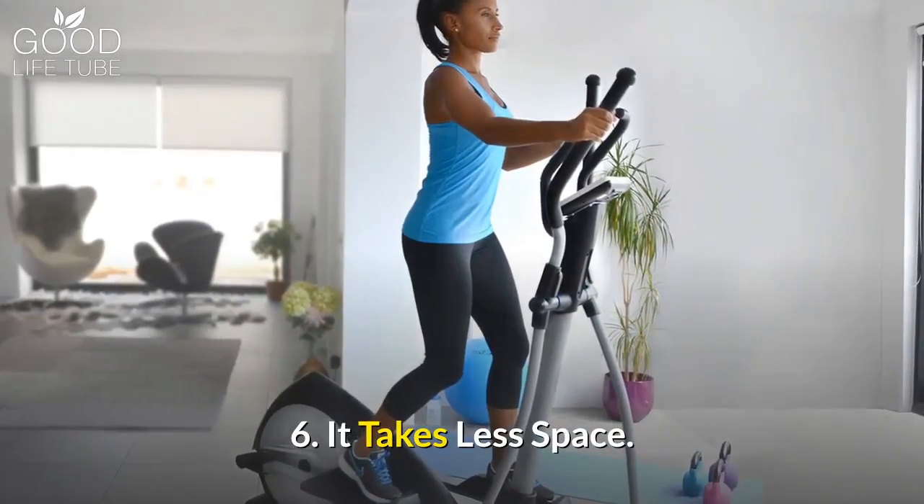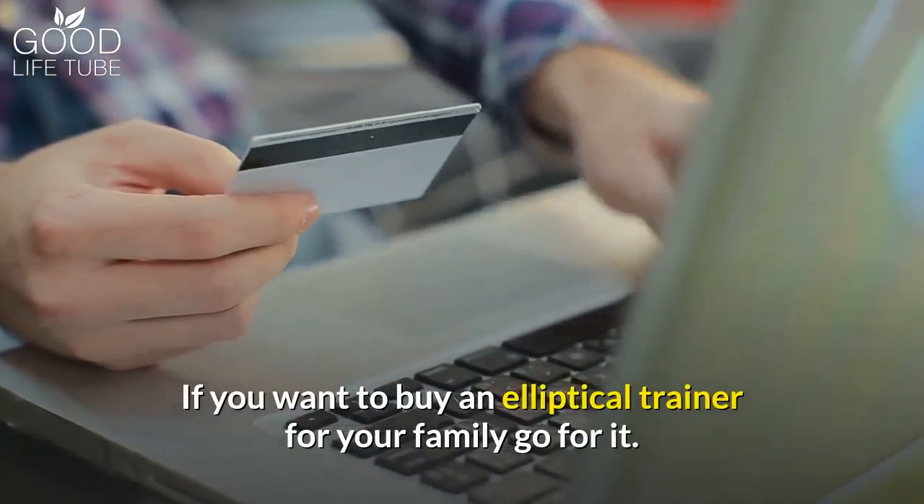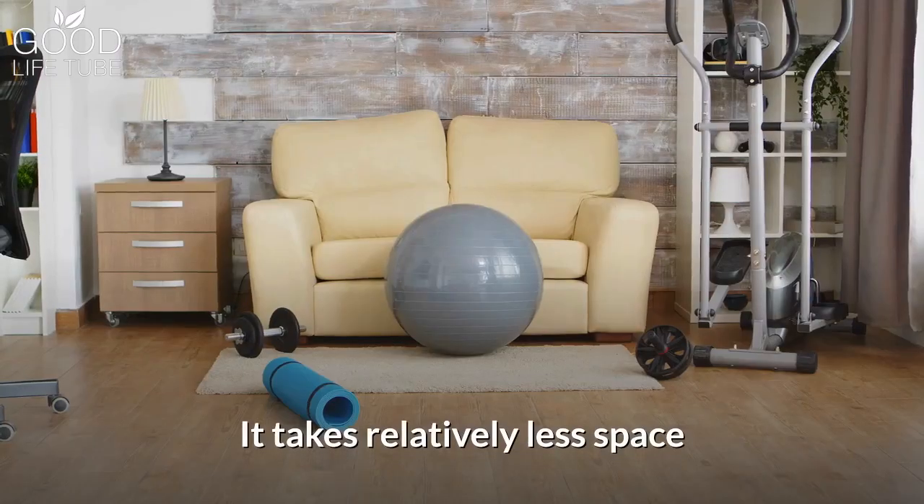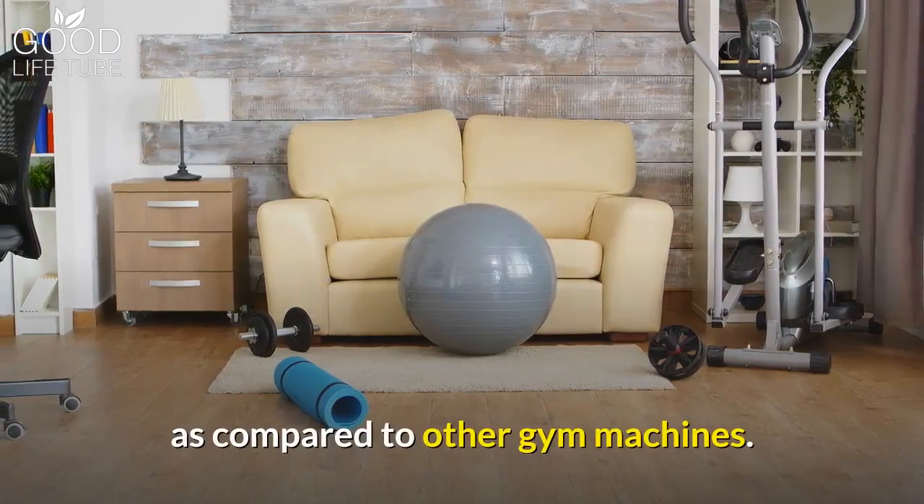Benefit 6: It takes less space. If you want to buy an elliptical trainer for your family, go for it. It is easy to handle and can be moved effortlessly. It takes relatively less space compared to other gym machines.